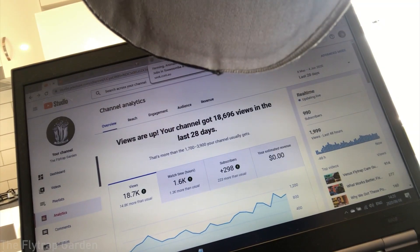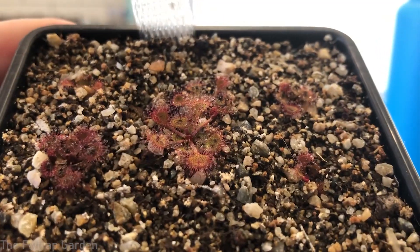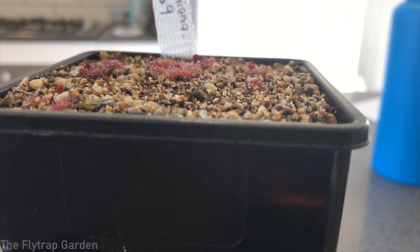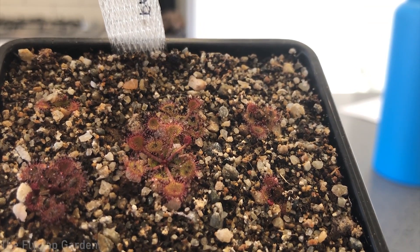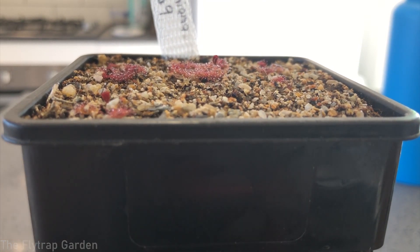We just gained another subscriber — we're at 990 now, so thank you to that person! Here is our Drosera andersoniana. I've put the camera below the plant so you can see it a little bit better. You can see how flat it grows — it really is just a small rosette Drosera. Look how beautiful those traps are: long and round with beautiful stickiness on the ends, which is what deceives the insects and gets them caught because they think it's food.